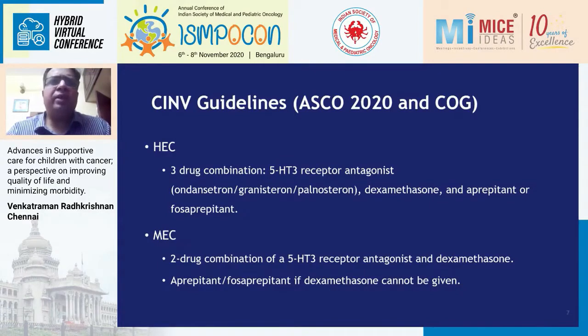There are two major guidelines: ASCO and the Children's Oncology Group (COG). ASCO and COG both recommend a three-drug combination for highly emetogenic chemotherapy — a 5-HT3 antagonist like ondansetron or palonosetron, with dexamethasone and aprepitant or fosaprepitant. COG has not yet introduced fosaprepitant. For moderately emetogenic chemotherapy, the recommendation is a two-drug combination, but our own studies have shown that a three-drug combination works better, and possibly over coming years the guidelines will be updated.